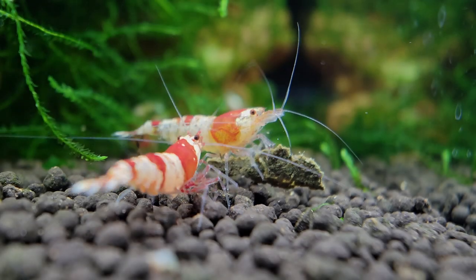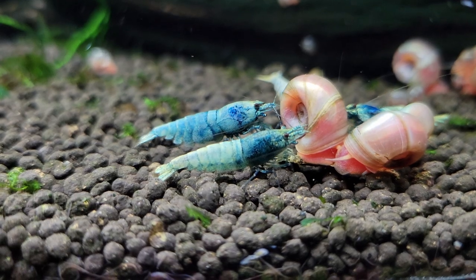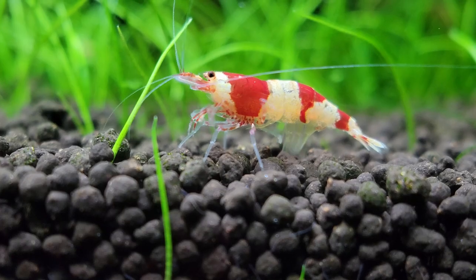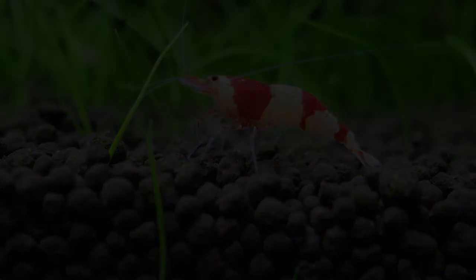The Taiwan Bee Shrimp. Pollinators of the deep. No, that's not right. The bee of the sea. No, no. The only bee named after a shrimp. No, is this some kind of joke to you? What am I paying you for, Carl?